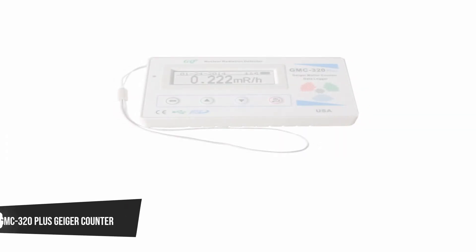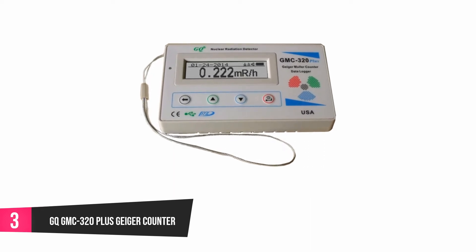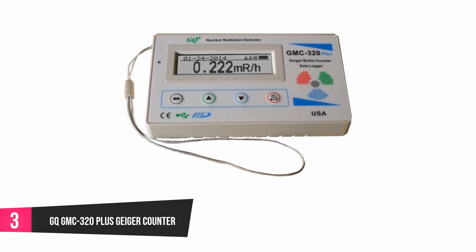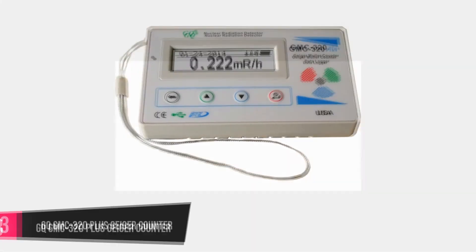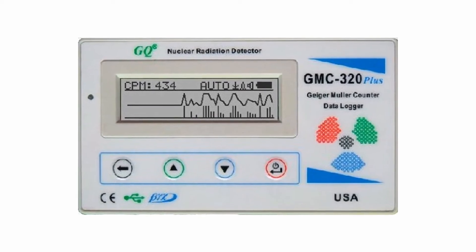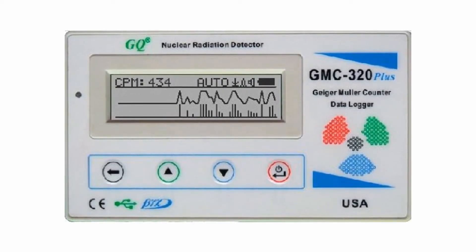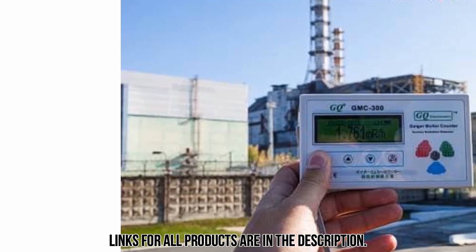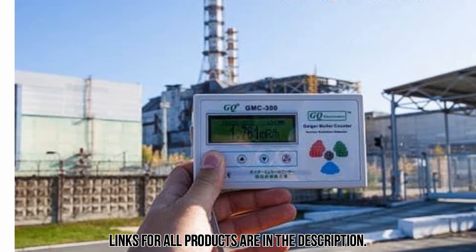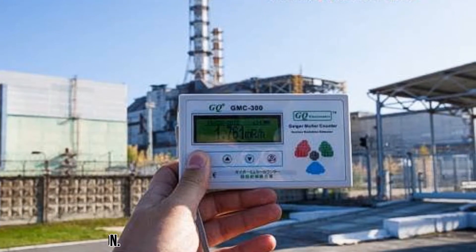At number 3: the GQ-GMC-320 Plus Geiger Counter. This is a very portable Geiger counter capable of detecting radiation in high-level radiation zones as well as your immediate surroundings. It is a very affordable device that is quite easy to use, either as a standalone or when connected to your computer. The radiation alert system features audio and visual formats. Recording of gathered data is saved automatically in the internal memory, and you can review it later on your computer. Charging is through the provided USB port, which is also used for getting real-time radiation data.